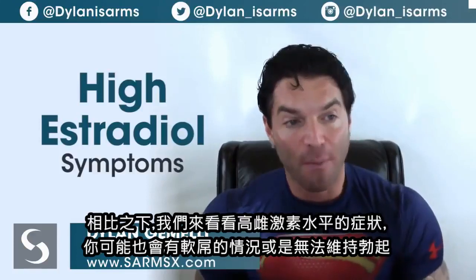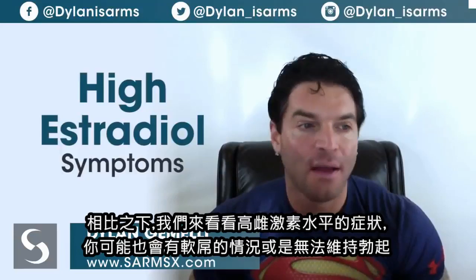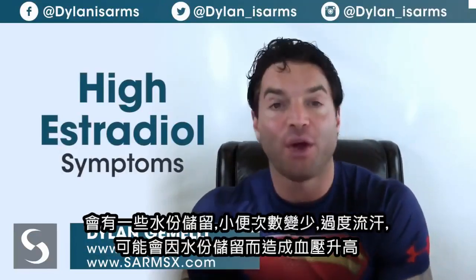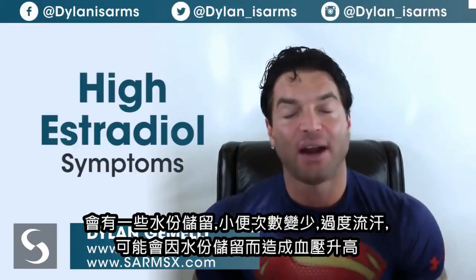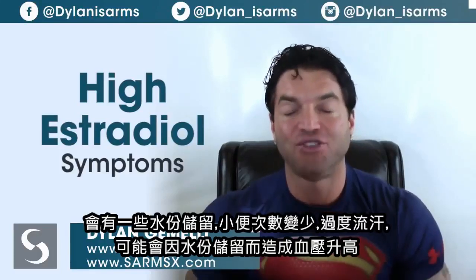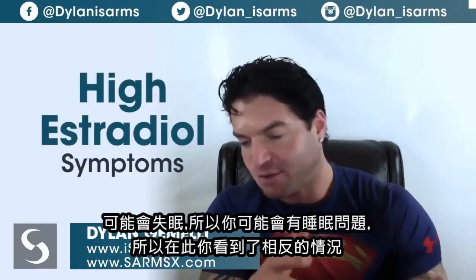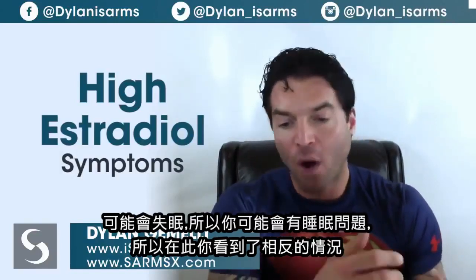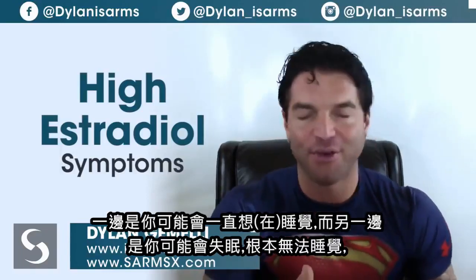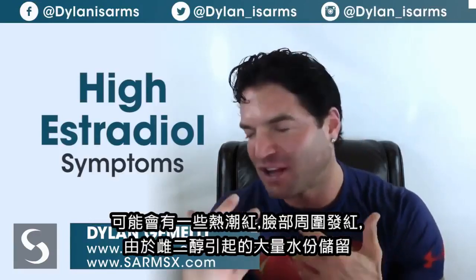Now let's look at high estrogen symptoms. You might have soft erections or an inability to maintain one. There will be water retention and less frequent urination, along with excessive sweating. You could have an increase in blood pressure due to water retention. There could also be insomnia — trouble sleeping — which is the converse of the hypersomnia seen with low estrogen.